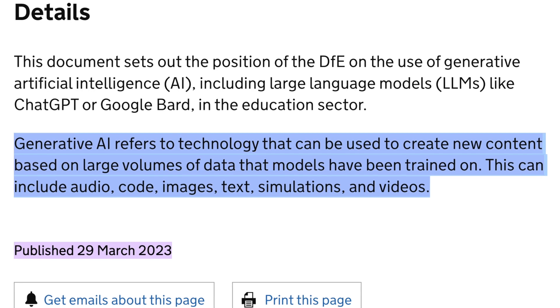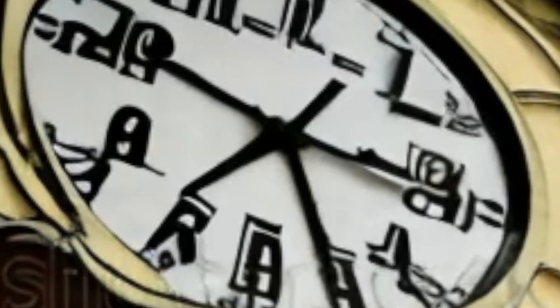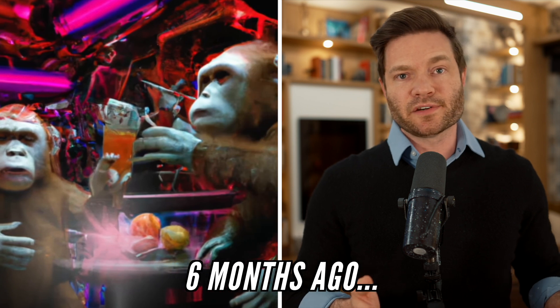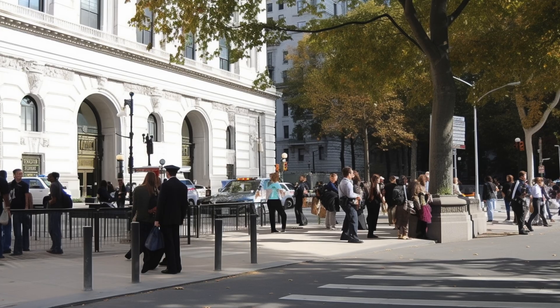I believe that generative artificial intelligence will be turning text into realistic video in less than six months. I know that seems like an extremely short timeline from what is the best that is out there right now, but if you look at what happened to text-to-image models — here's what they looked like six months ago, and here is what they look like today. And if I'm right, and in six months there are text-to-video models that are that realistic, do you think the general public by then will have caught on?